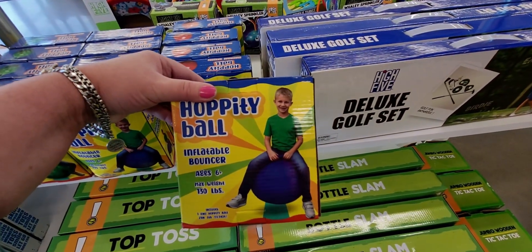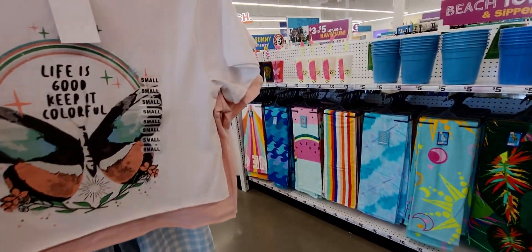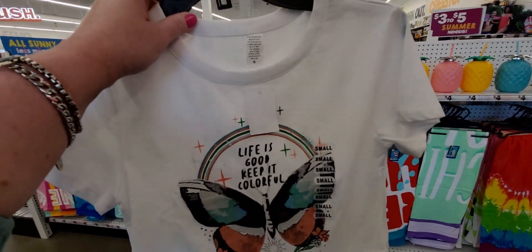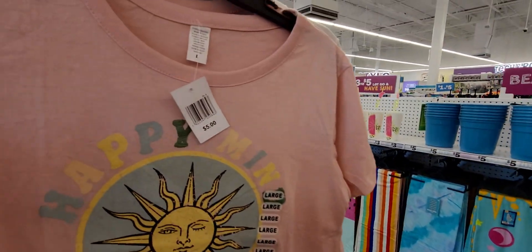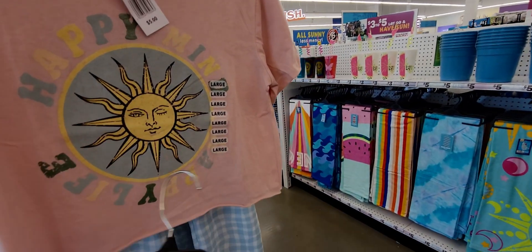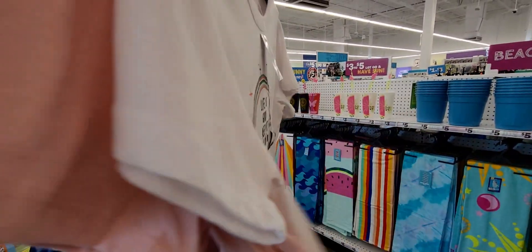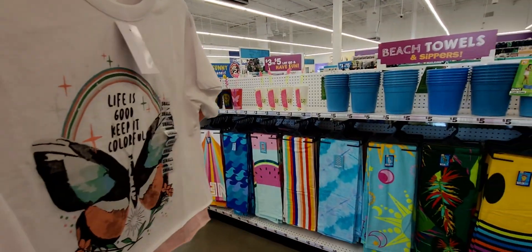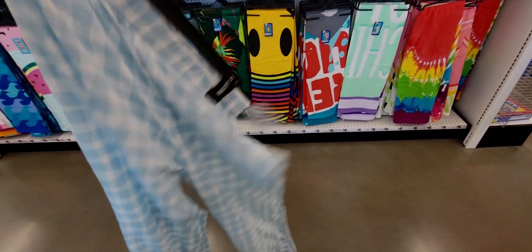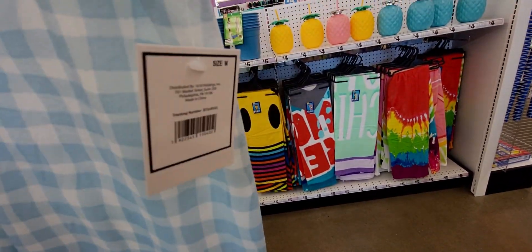There are cute little crop tops that say 'Life is Good, Keep It Colorful' for five dollars — such a great deal. They also say 'Happy Mind, Happy Life.' And look at these cute gingham-looking bottoms in a polyester material, also only five dollars.